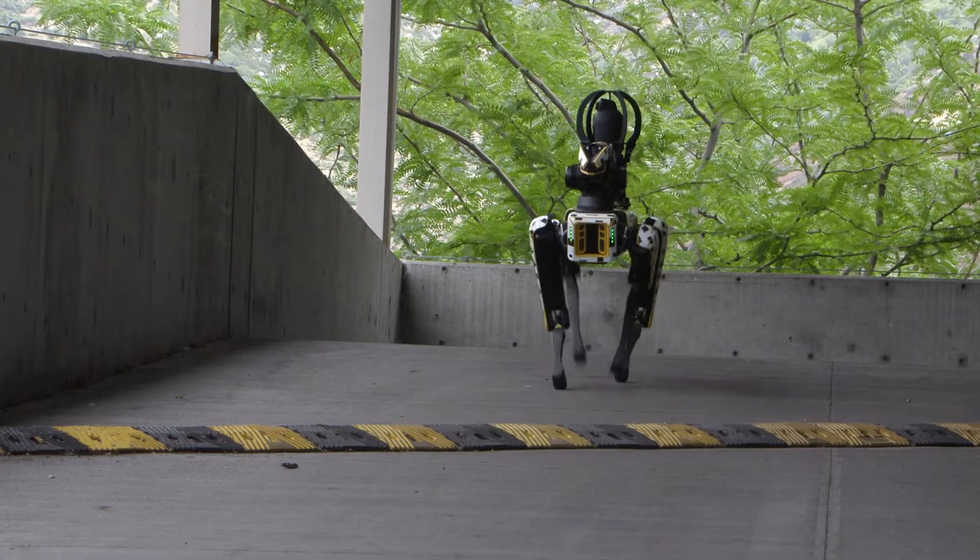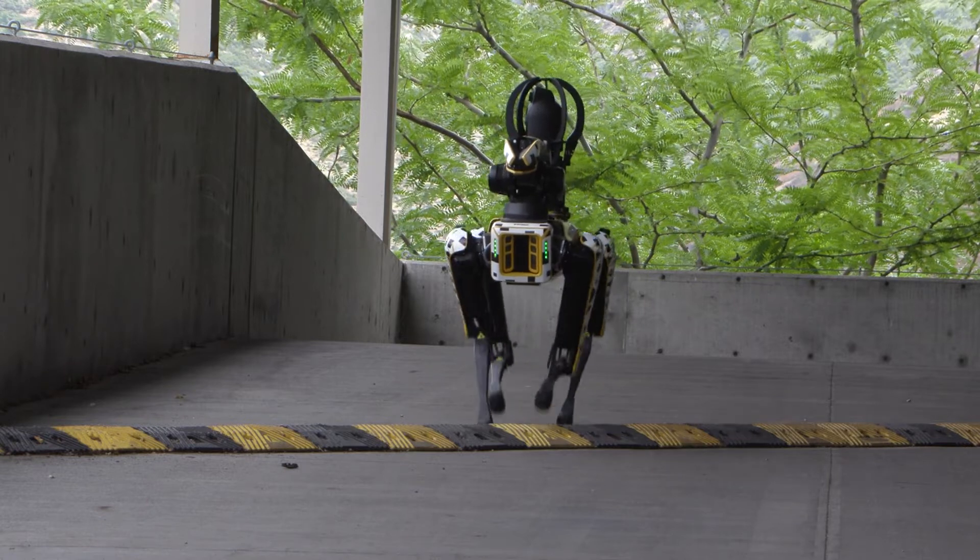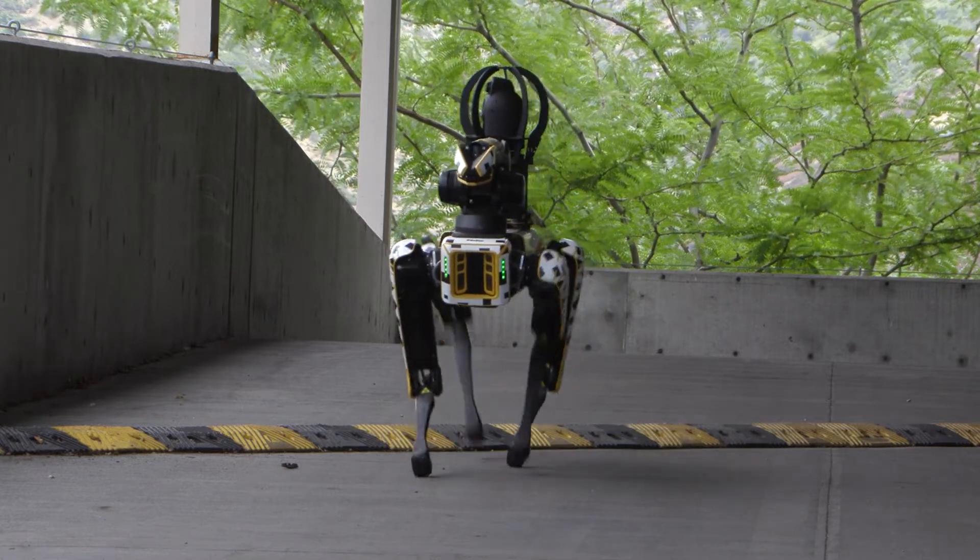With each purchase of the RMUS FIDO, a custom wrap is included and customized with your company or agency's logo, making this capable robot your very own.